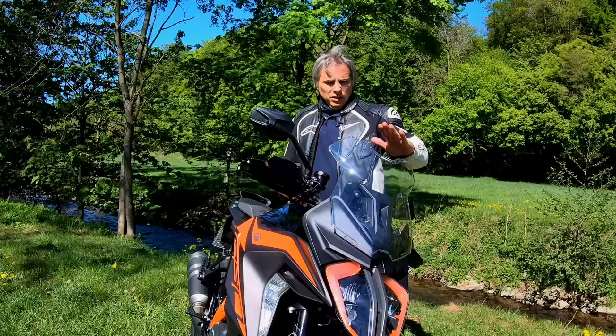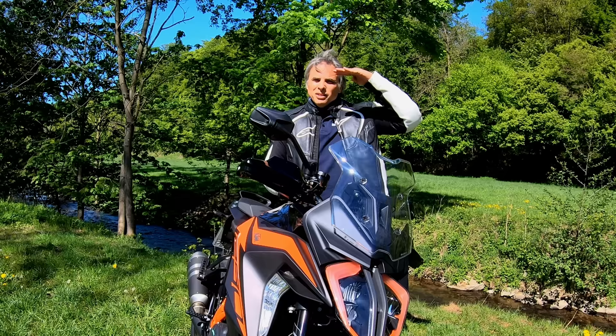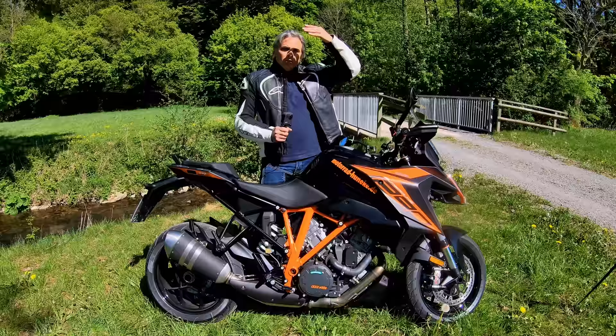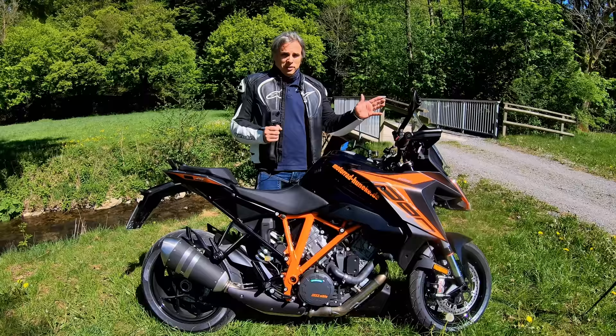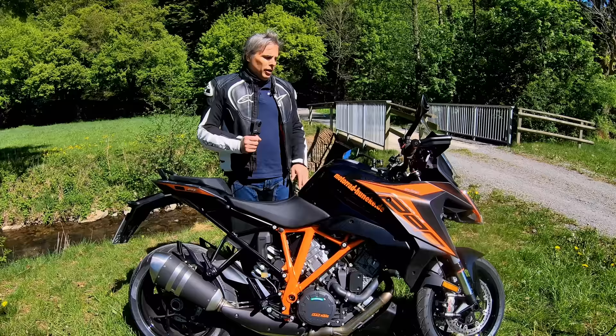Wind protection: with the windscreen in the low position, it hits me right at the chin. In the up position it moved to my forehead but not over the helmet. This is actually one of the reasons I got the BMW F900XR over this — the XR in the up position kicks the air completely over my helmet with no buffeting. That and the riding position and wanting to downsize from a Super Duke R.